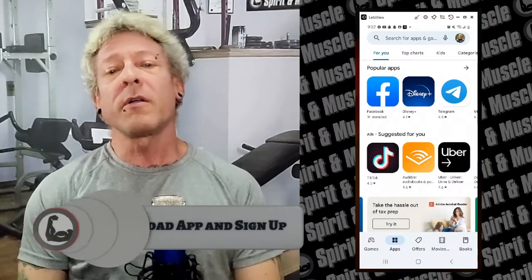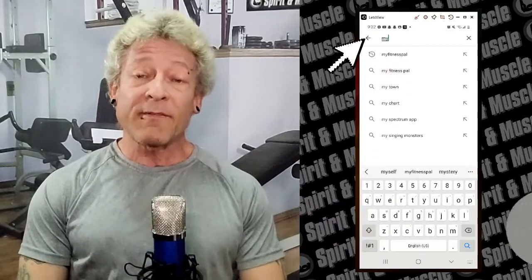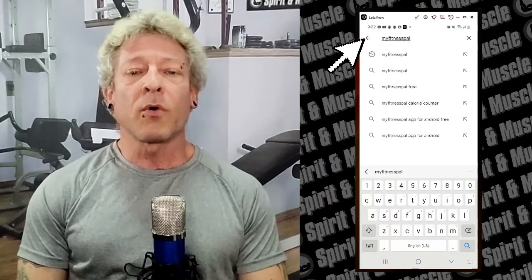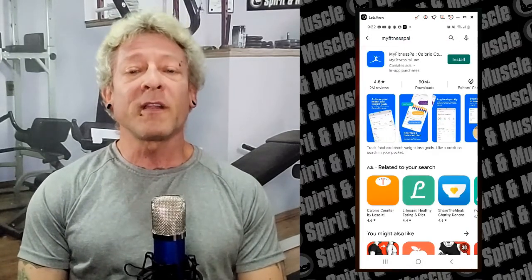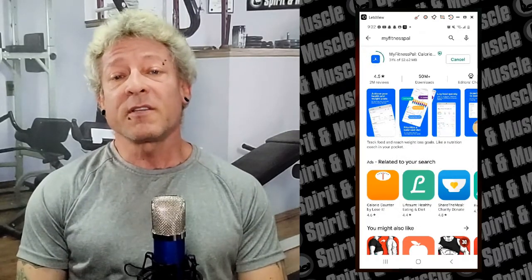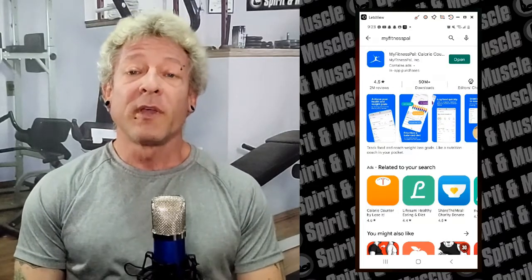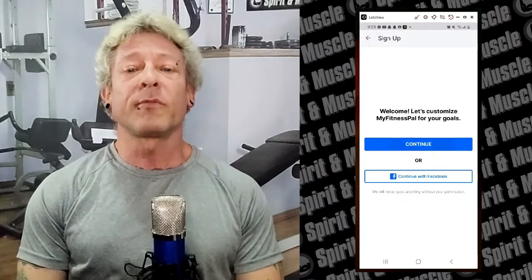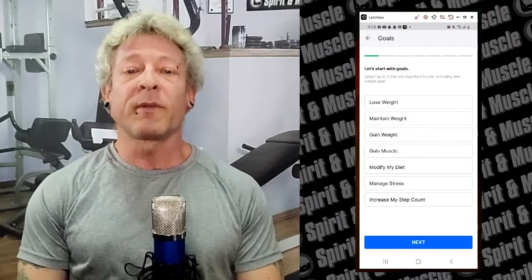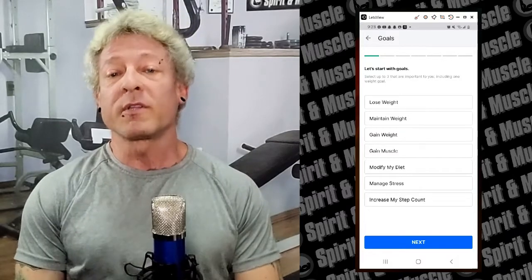The first thing we're going to do is search for MyFitnessPal — all one word — on the Google Play Store or Apple App Store, and once you find it click install. Then once it's done installing, open up the app and click sign up. The next few screens are hoops you have to jump through to set up an account, so don't worry too much about what you enter because we're going to be entering our own custom nutrition goals manually once we're in the app.